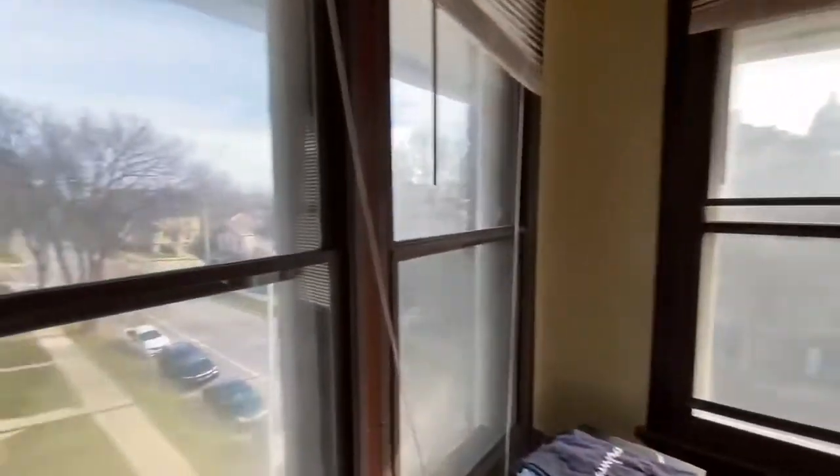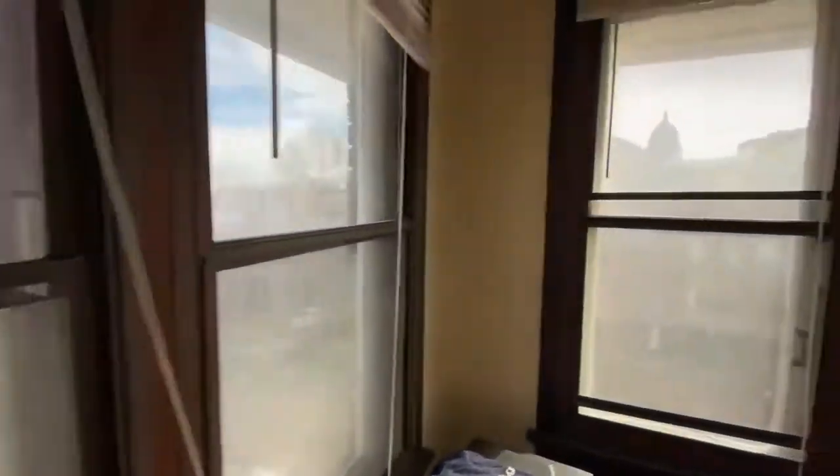And the windows look out to Gorham Street. You also have a nice view of the Capitol from here as well.